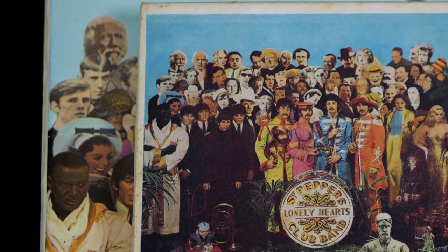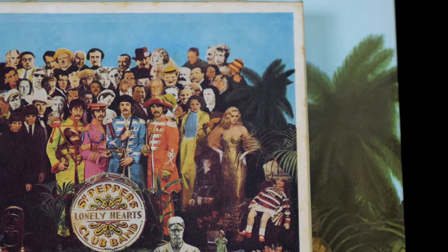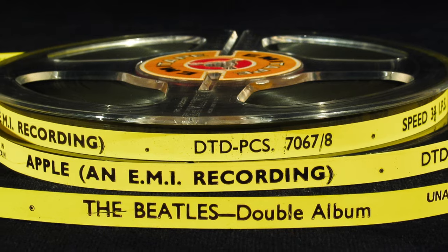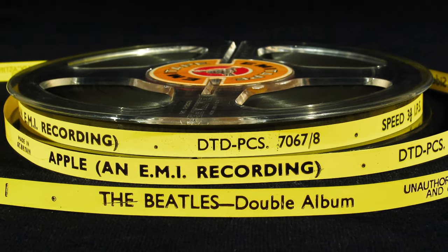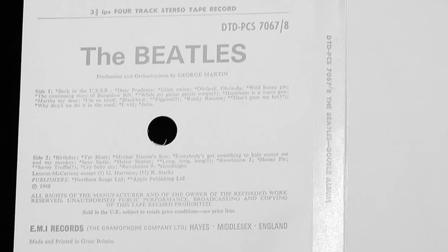Another odd thing about the Sgt. Pepper reel is that the cover image on the box is slightly wider than the vinyl cover, so you get to see a fraction more of the image on both sides. The White Album was simultaneously released in both mono and stereo on the larger 5-inch reels, and everything sounds pretty much the same as the vinyl. However, the cover insert misspells Piggies as Piggiest.